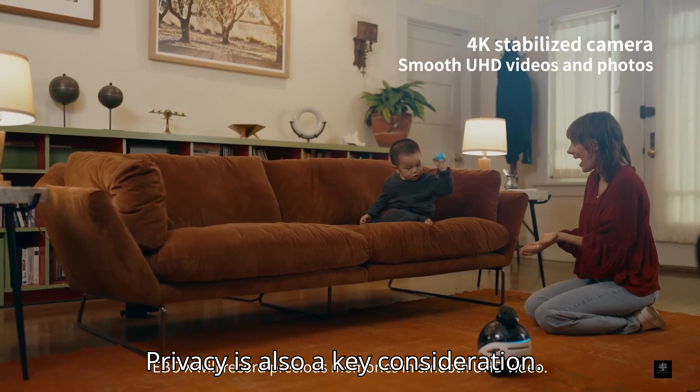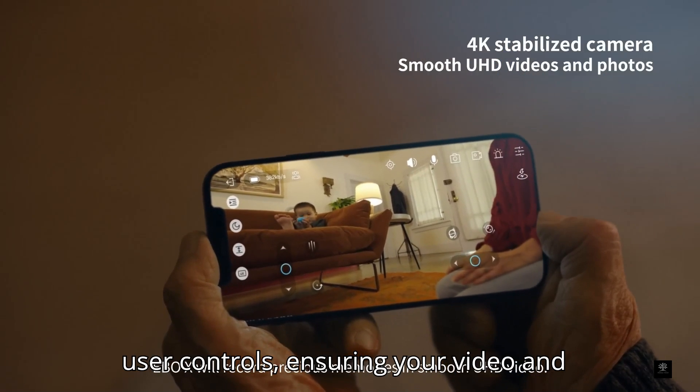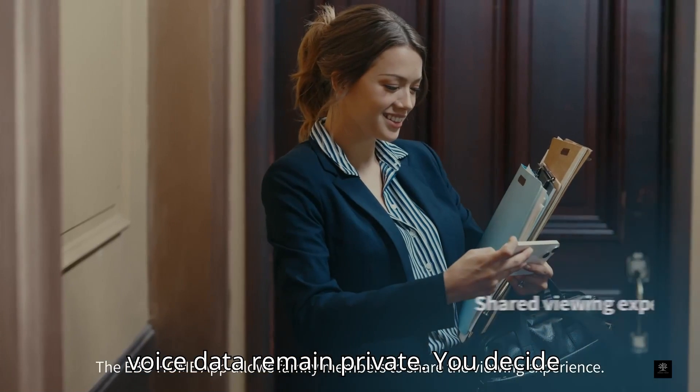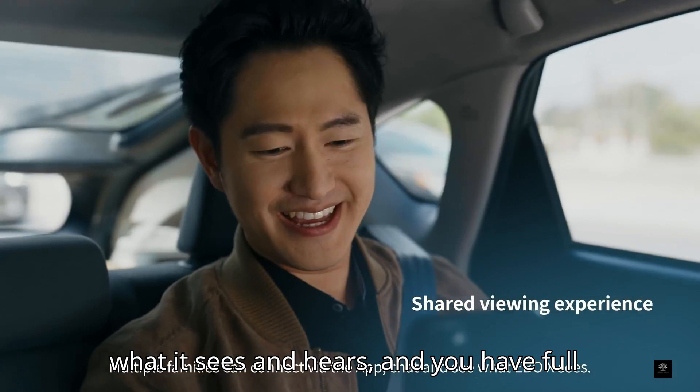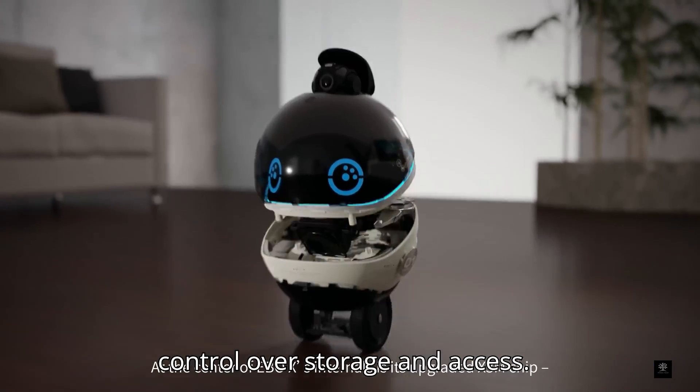Privacy is also a key consideration. Ebo-X is designed with encryption and user controls, ensuring your video and voice data remain private. You decide what it sees and hears, and you have full control over storage and access.